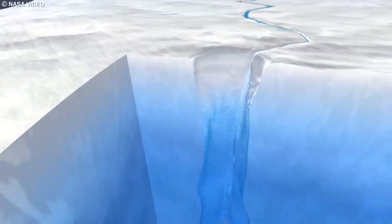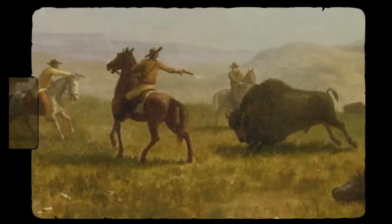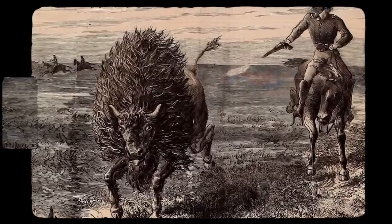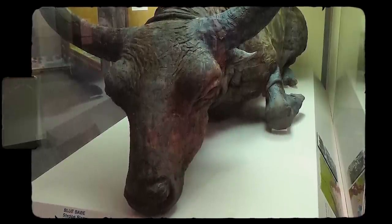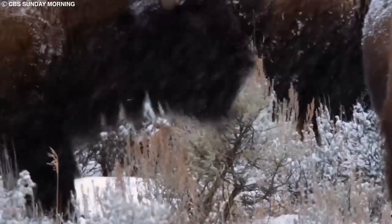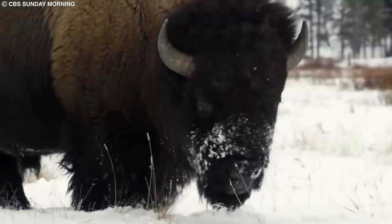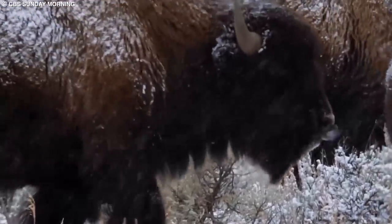As the Earth's climate warmed and the ice sheets retreated, the grasslands the bison depended on for sustenance gradually disappeared. Furthermore, humans hunted these animals for their meat, hide, and horns, further contributing to their decline. The discovery of frozen steppe bison specimens like the Yukagir bison has significantly advanced our understanding of these ancient animals and the environments they inhabited, serving as a reminder of the impact that climate change and human activity can have on the survival of species.